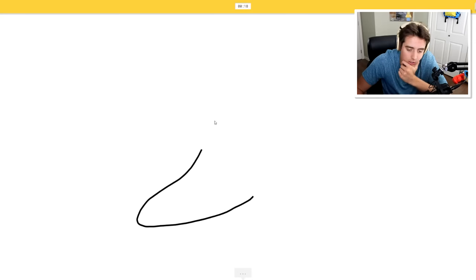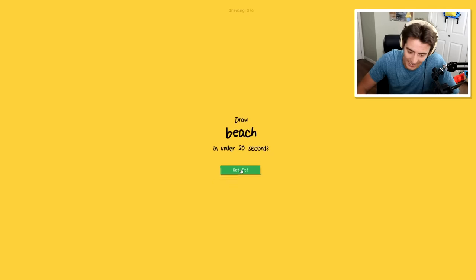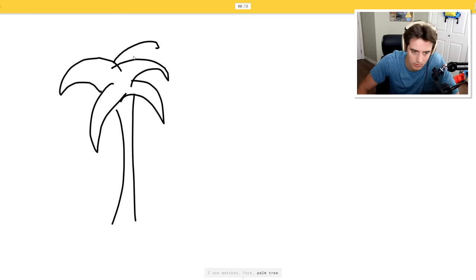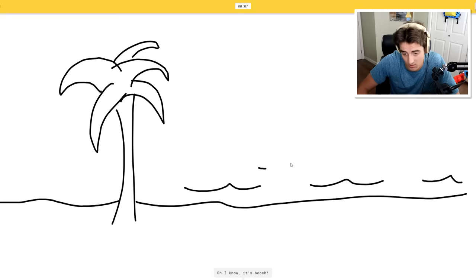Sock - this one's gonna be good. I see triangle, horseshoe. Oh, I know - it's sock! There we go. A beach. I see matches, palm tree, palm tree. I see garden. It's actually a beach - see, nice. Oh, I know - it's beach!